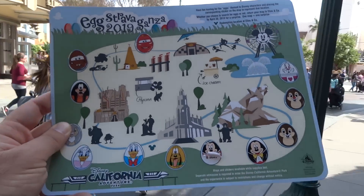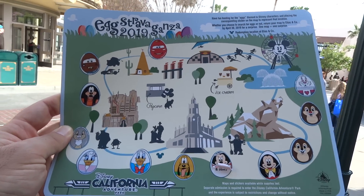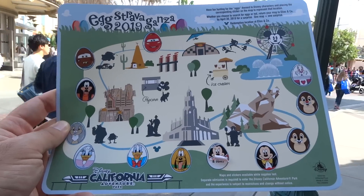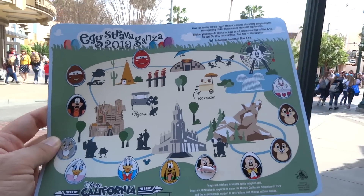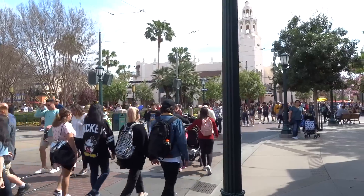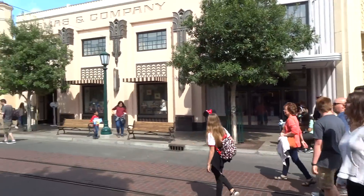That's Eggstravaganza 2019 at Disney California Adventure. I've got one more left to do this year, and that's right around the corner at the Downtown Disney District. Stay tuned to the YouTube channel here at Laughing Place — we're about to do that one next. Thanks so much for watching. This is Mike Celestino with Laughing Place. See you real soon.